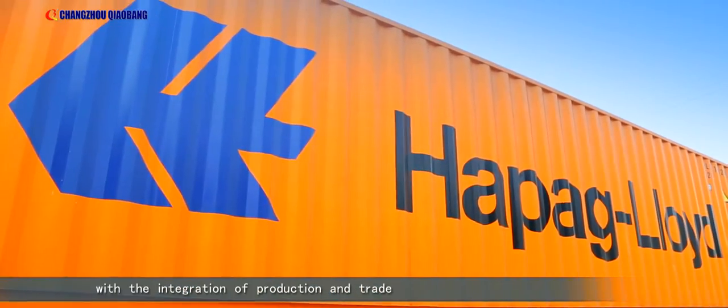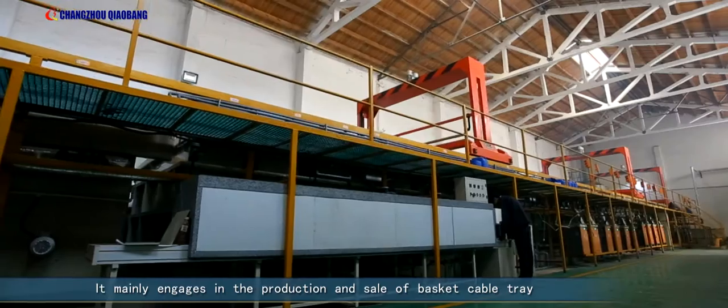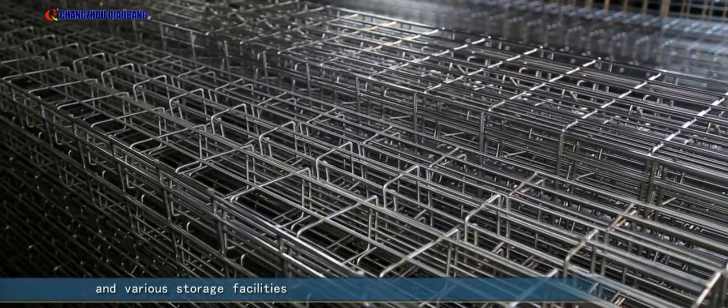The company has import and export authority with integration of production and trade. It mainly engages in the production and sale of basket cable tray and various storage facilities.